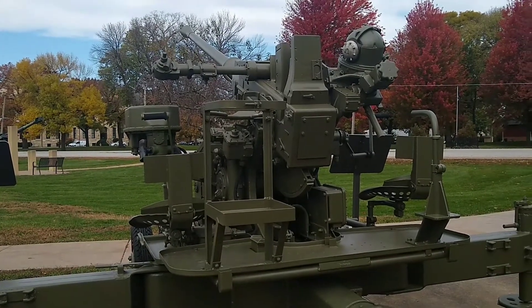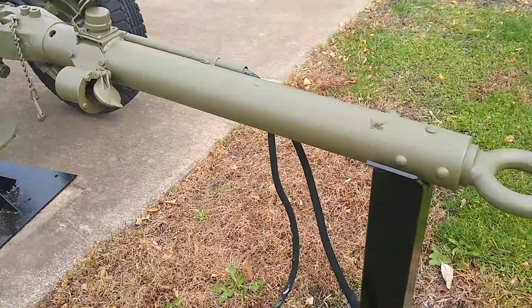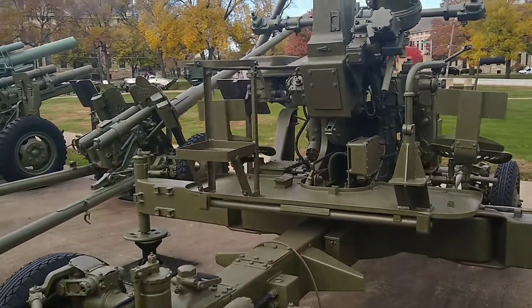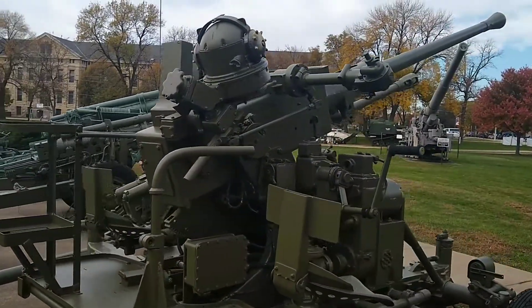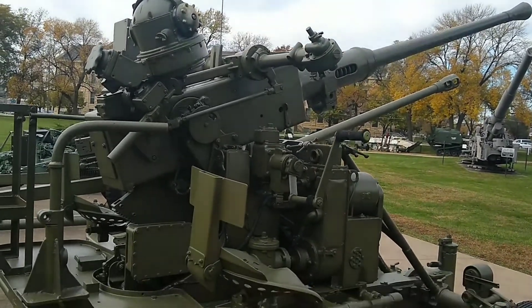One of the great things about the Bofors is its ability to actually withstand the sands of time. We still largely use the cannon and gun system in today's armed forces. Most of you will actually recognize this system if you've ever served on US Air Force AC-130 Spooky gunships. You might also have seen a few of them on CH-53 helicopters.